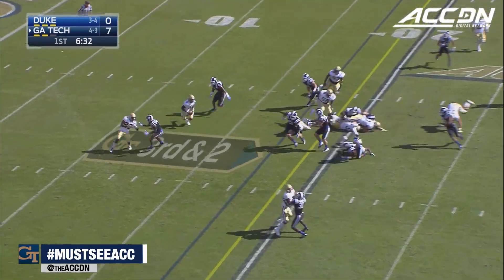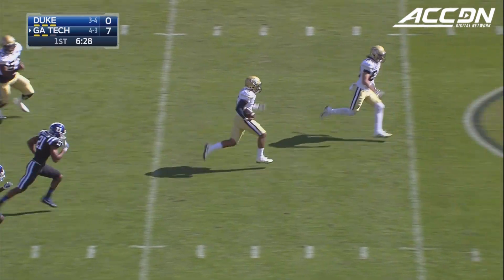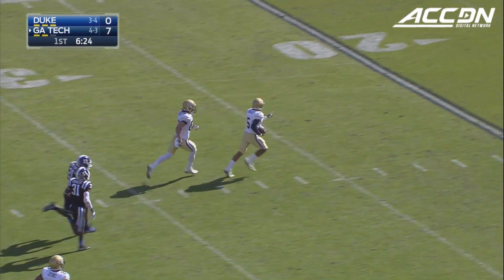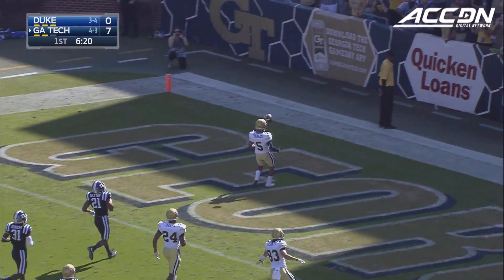Third and short, here's Thomas. Faked the pitch, turns it up. First down, and more! He breaks free! Justin Thomas sets sail for the south end of Grant Field. And the touchdown.